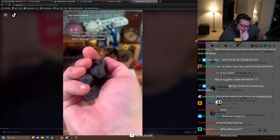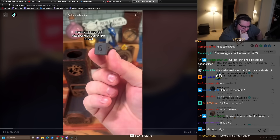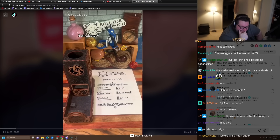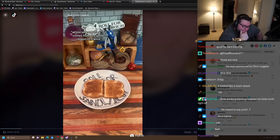Today I'm going to be using these matte black dice that I bought for myself. Thanks, me. Let's get started with our roll for bread. Three — wheat bread. Fun fact: you can only call wheat bread 'whole wheat bread' if it comes from the whole region of France.